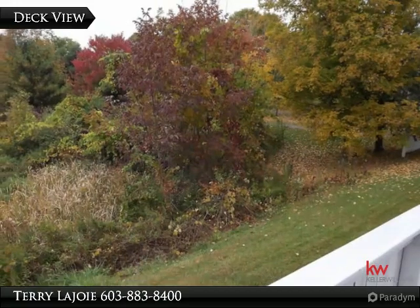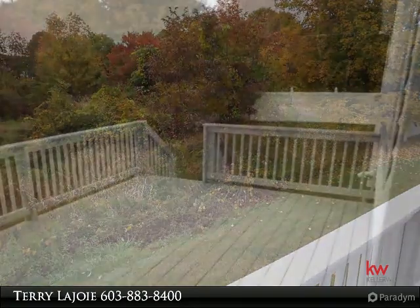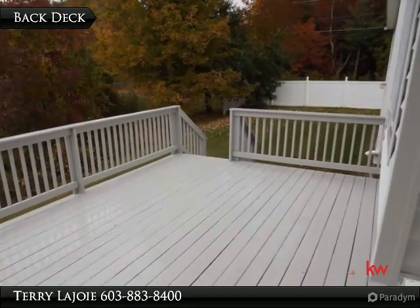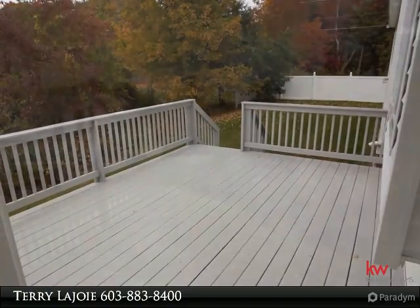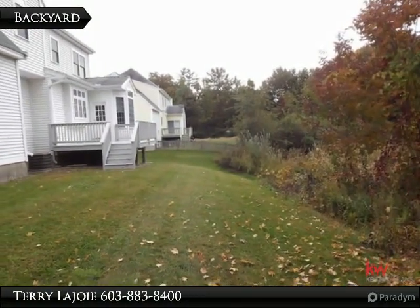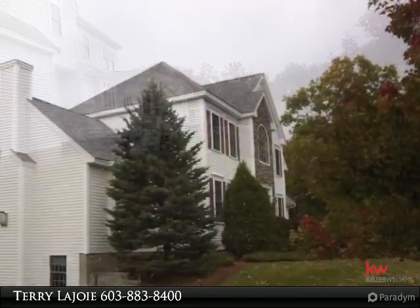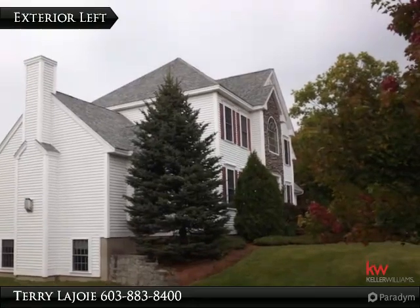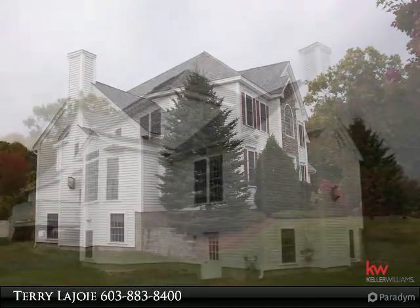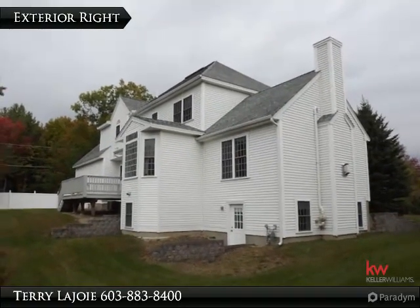Backyard view from deck. Great sized back deck with entrance off breakfast nook. Enjoy the full foliage from your private back deck. Well maintained landscaping around the home, with 3/4 bath walk-out on lower level to outside and great sized back yard.